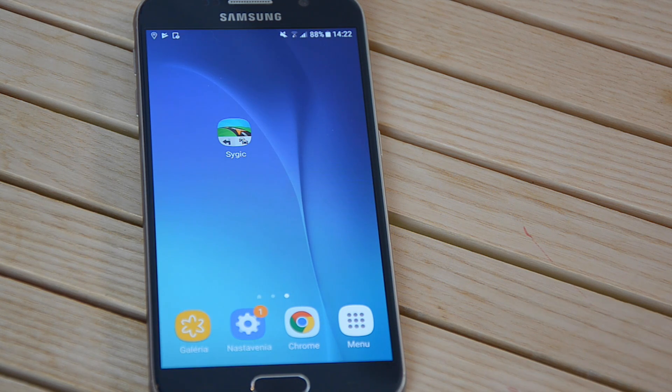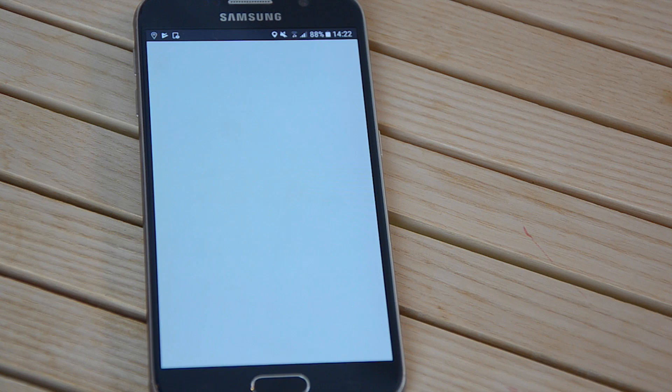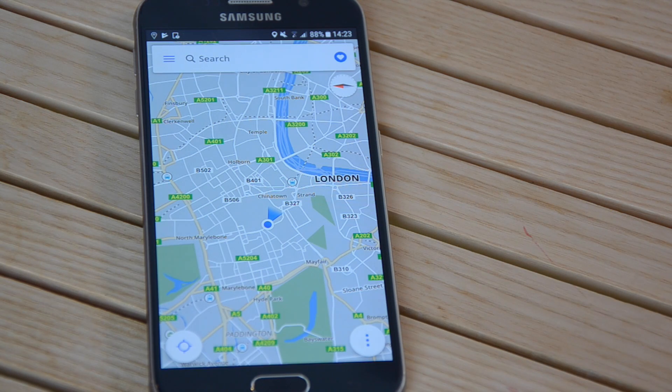CERGIC GPS navigation is really easy to use. We created this full user guide, but don't worry, you may not even need it after this video. Come closer so I can show you the app. Start your CERGIC navigation by tapping on its icon.